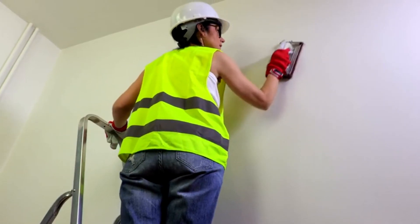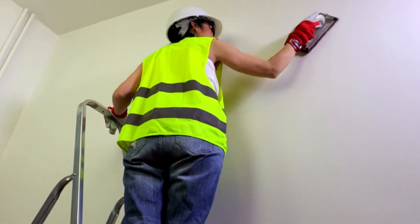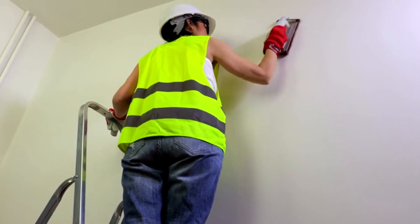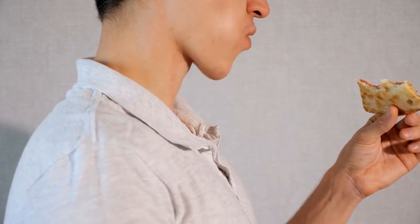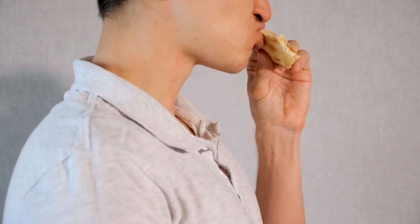Incorporating postural correction exercises into your daily routine can reinforce proper alignment and strengthen weak muscles. Wall angels, which involve standing with your back against a wall and sliding your arms up and down while keeping them in contact with the wall, help improve shoulder and upper back mobility. Chin tucks, where you gently retract your chin to align your head over your shoulders, strengthen neck muscles and improve head posture.